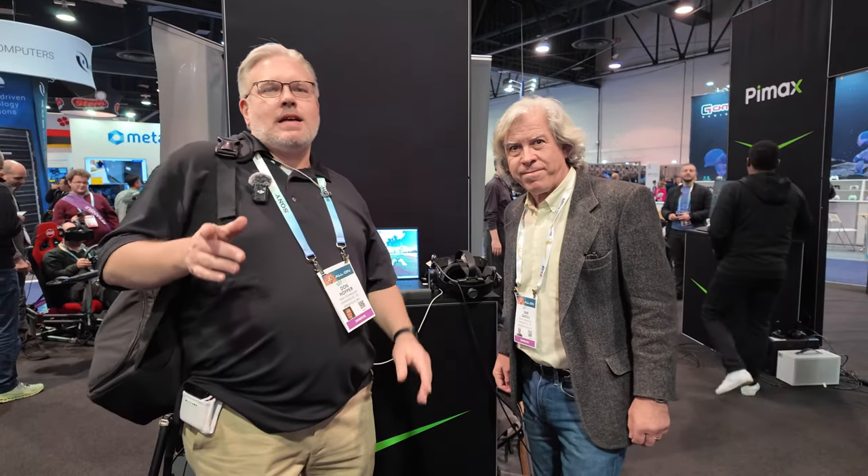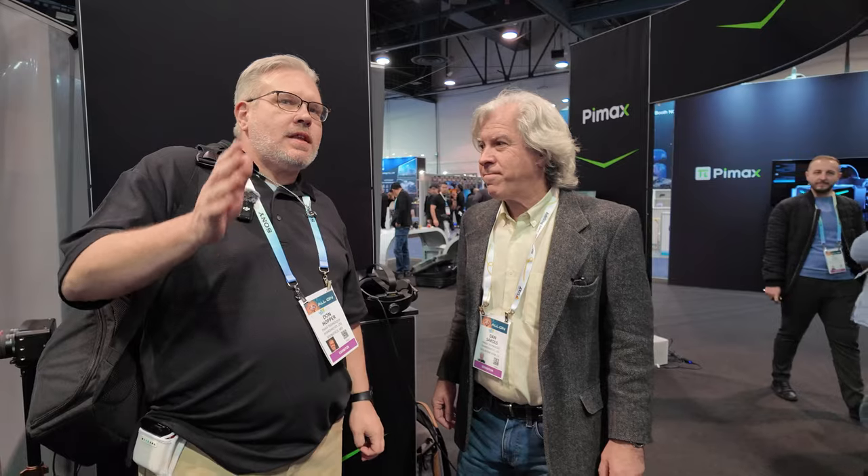Hey guys, what's going on? Don here at CES 2024, and I am with Dan from AlmaLens Digital DLVR. They have an interesting technology that's going to make the Pimax Crystal even clearer. So I'm going to get a quick demo, and then I'm going to let Dan tell me all about it.